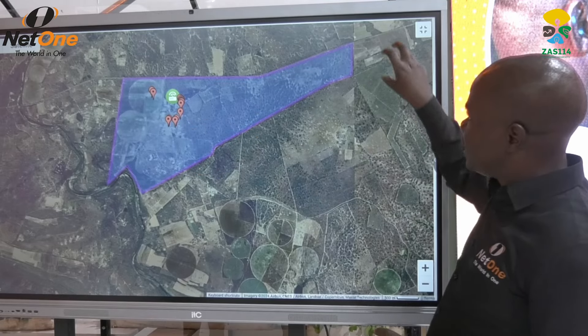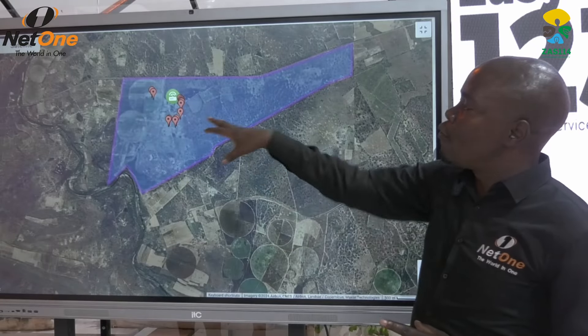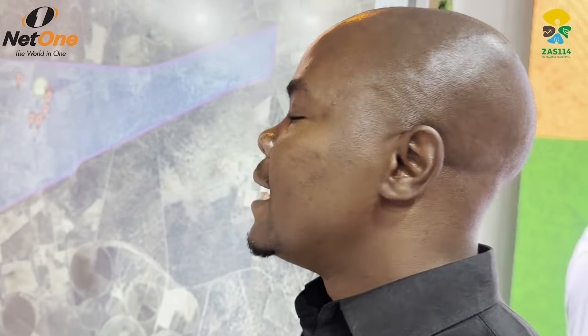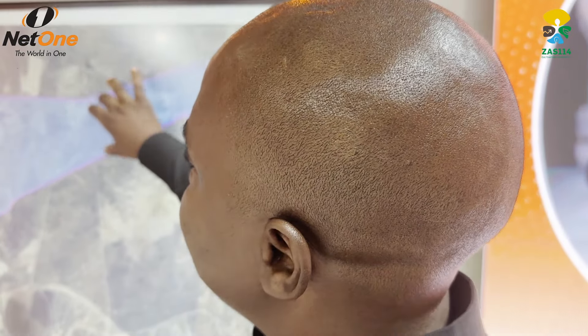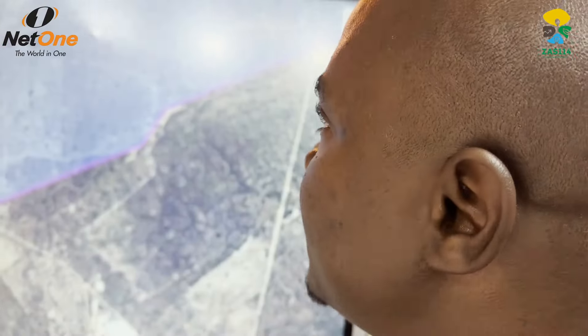This boundary shown on screen is a demarcation or a virtual boundary that we are setting. If any of our cows cross this virtual boundary, we will get a notification that the cattle is outside the safe boundary, and we can then contact the person on the ground to go and check. We can also track the daily movement of our cows.